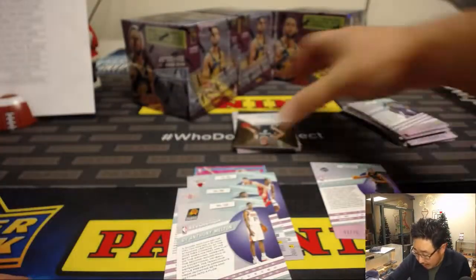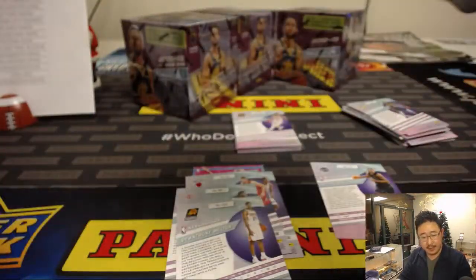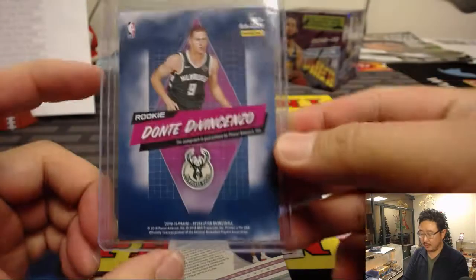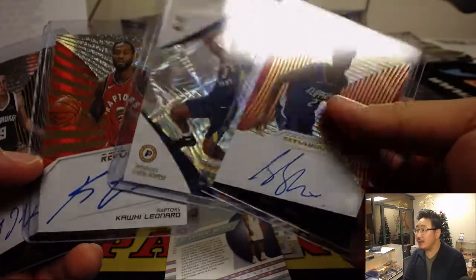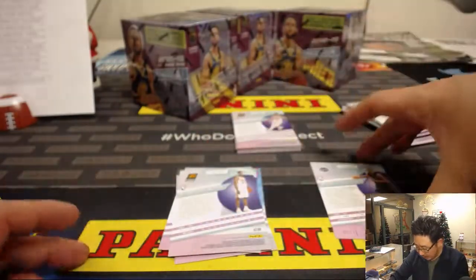Another autograph coming up — that's Dante DiVincenzo, and that'll be for the Milwaukee Bucks. That goes to Rory. So we've just got Kawhi, Gilgeous-Alexander, and DiVincenzo now — there's only three or four autographs per eight-box inner. Rory's like, I'm retired for the night — both my teams hit autos. Yeah Rory, quit while you're ahead. Could only be downhill from here.